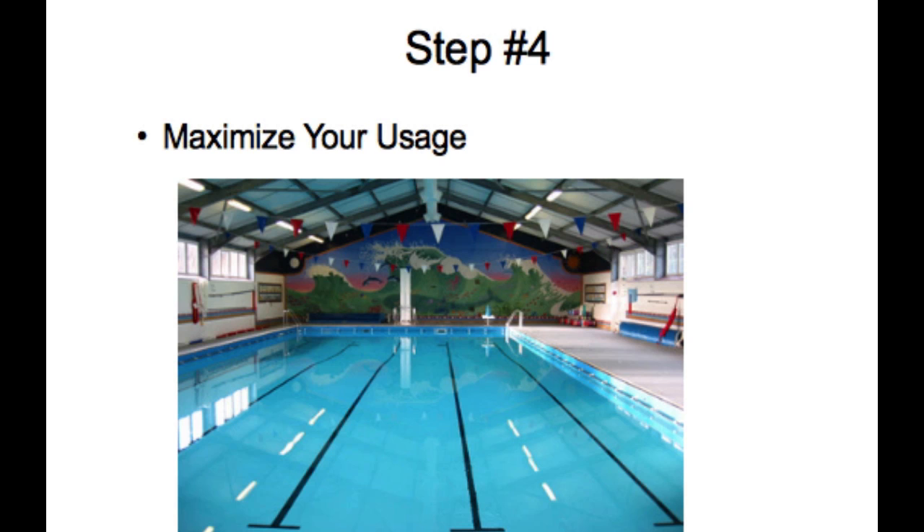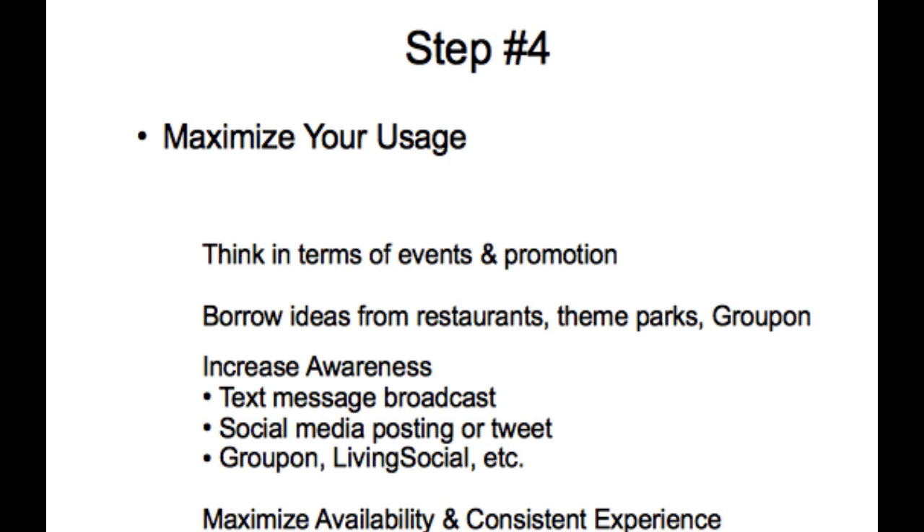Step four is you've got to maximize your usage. If that pool is sitting empty, you are losing money every day. You've got to do everything you can to maximize your usage. The businesses that have realized they are in the experience economy think in terms of events and promotions. What kinds of things can they have going on in their facility to keep people coming in constantly? How can they borrow ideas from restaurants, from theme parks, from other Groupon advertisers to bring in a steady stream of new customers?